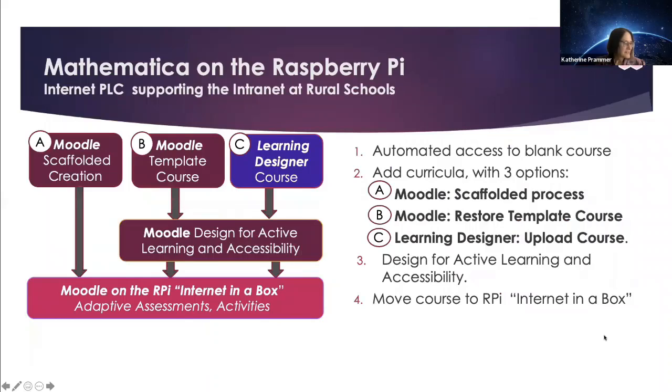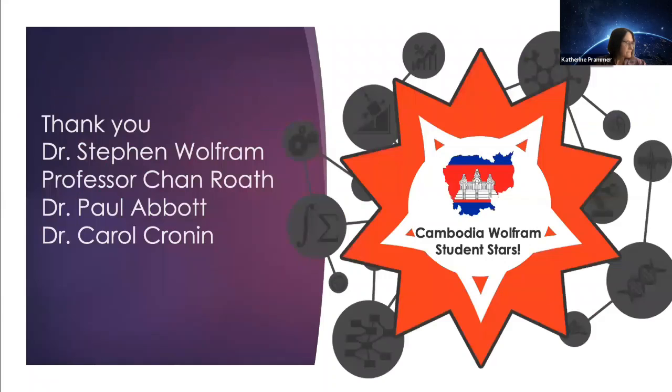How do you get software onto the Raspberry Pi? We've come up with a process where we use the internet and a professional learning community to support the internet at rural schools. Teachers in Cambodia are going onto the Moodle site and creating courses which can then be downloaded and uploaded onto the Raspberry Pi. These could include courses related to something in your curriculum in school, or even this course which we're creating right now. After we're done, we can download it and everybody across Cambodia will have the full curriculum to support students in learning how to use Wolfram One.